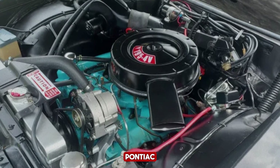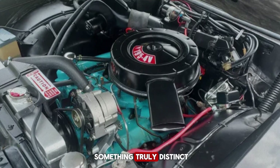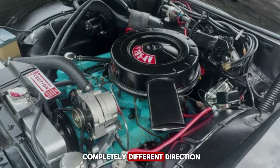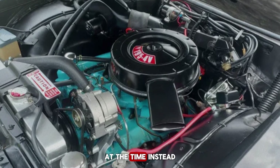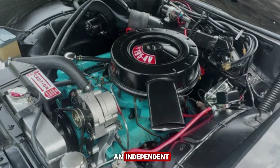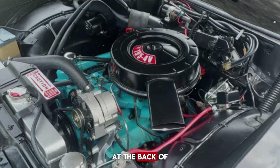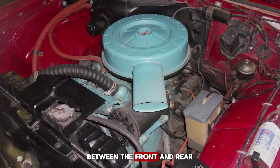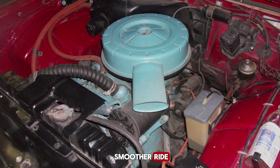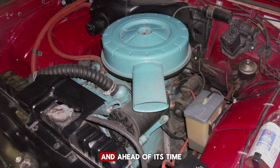But as always, Pontiac wasn't interested in simply rebadging another GM car. Under the leadership of the ambitious and daring John DeLorean, they wanted something truly distinct. While other GM divisions played it safe with conventional designs, Pontiac went in a completely different direction. The new 1961 Tempest would break nearly every rule of American car design at the time. Instead of a standard rear axle, Pontiac engineers gave it an independent rear suspension, something usually reserved for European sports cars. They even mounted the transmission at the back of the car, creating a rear transaxle setup that helped balance weight distribution perfectly between the front and rear. The result was a smoother ride, a flatter floor inside the cabin, and enough room to seat six passengers comfortably. It was advanced, strange, and ahead of its time.